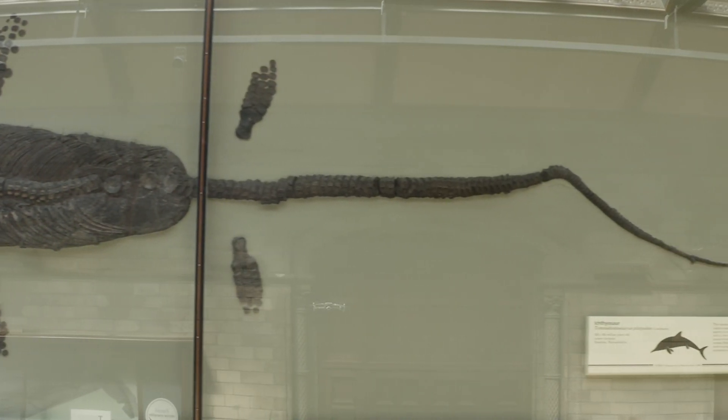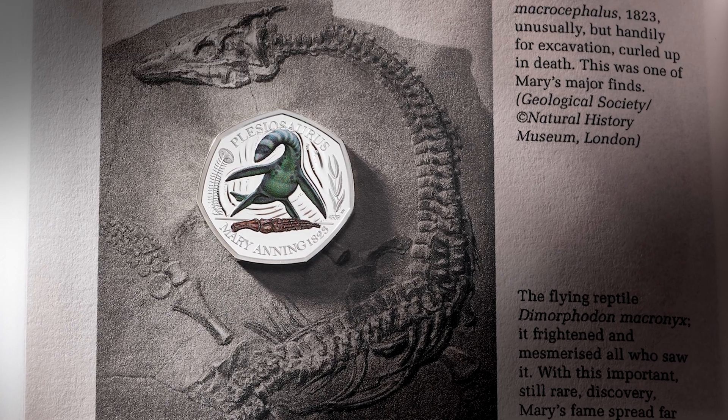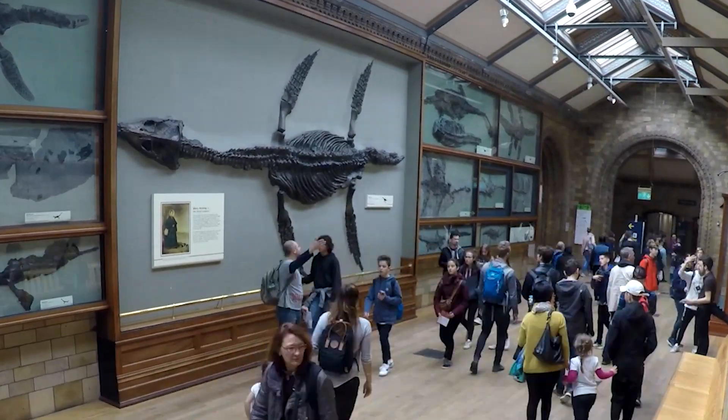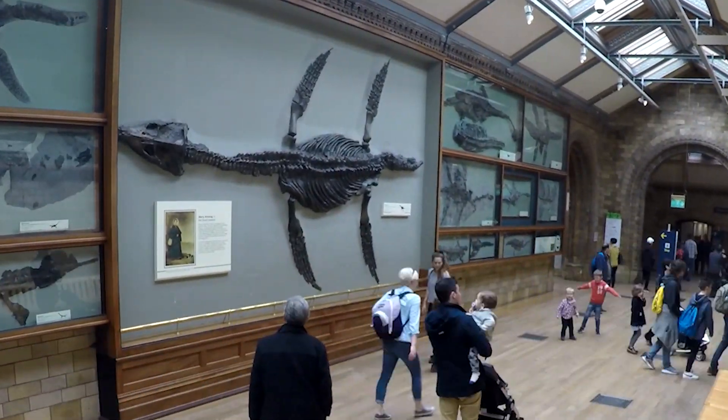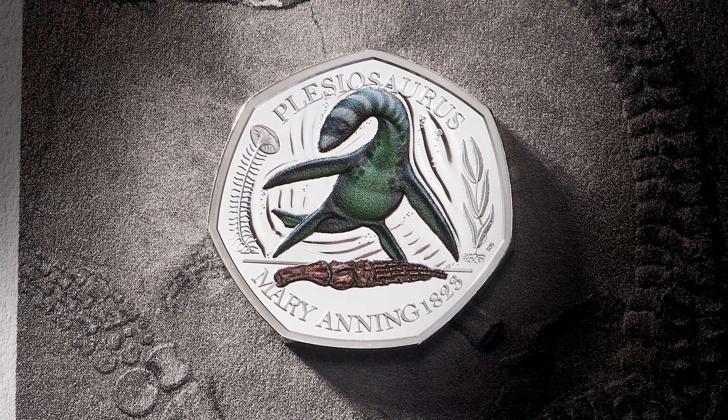In the second coin, we have the Plesiosaurus in the middle. Now Mary was the first person to discover a nearly complete Plesiosaurus, but rather than using the whole fossil again, I've chosen something that is very specific to Plesiosaurus — this really wonderful puzzle.